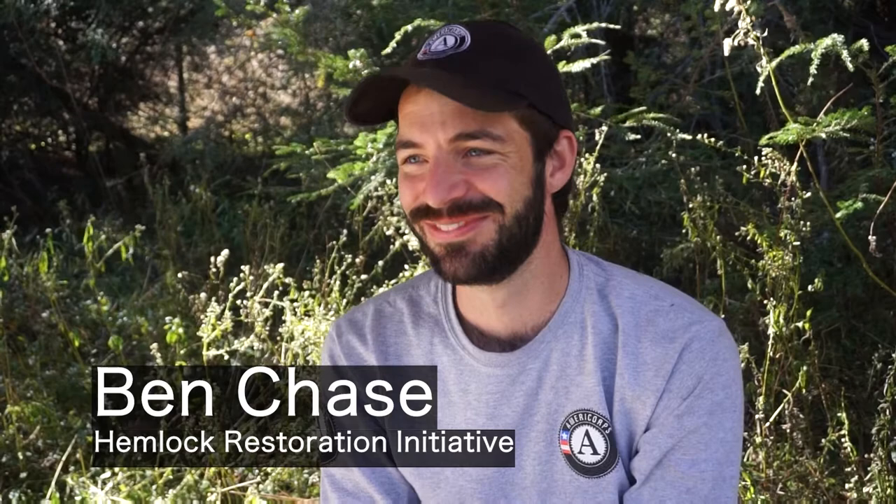I'm Ben Chase. I'm an AmeriCorps member with the Hemlock Restoration Initiative. I'm here to treat some Hemlock trees with y'all.